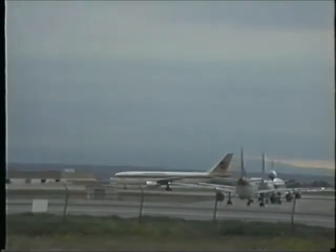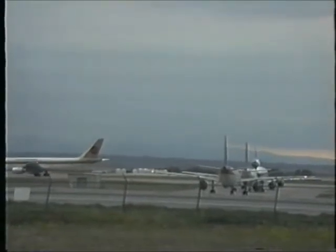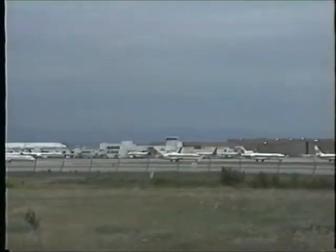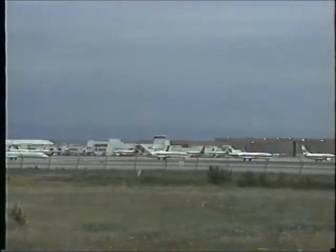United 592 taxi. United 592, go to places any, hold your position. Expect 35 left. 35 left, we're holding. United 592. United 302, Denver ground. Follow company off your right and expect 35 right for you. He's going to the left. United 302.